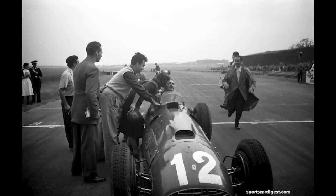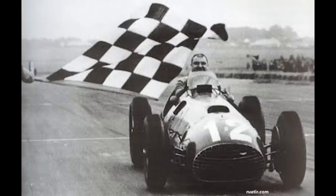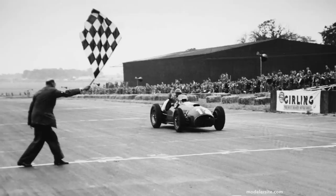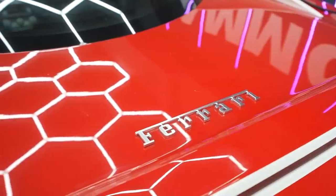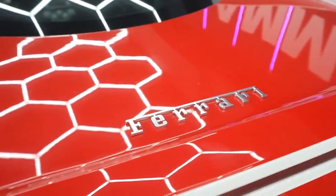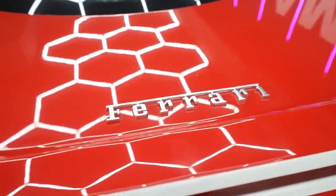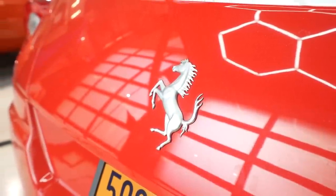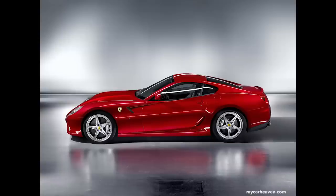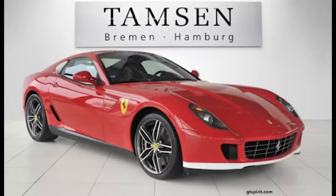In 2011, Ferrari celebrated its 60th anniversary of its first ever F1 victory at the 1951 British Grand Prix in the 375 F1. To celebrate their first win 60 years earlier, Ferrari launched a special '60 Years of Victory in Formula One' package on the 599s called the 599 GTB Fiorano 60 F1, which is in the studio today. This special edition came in three different liveries: the 375 F1 livery, which is basically the historic red, the 150° Italia 2 livery which has a little bit of white on the front lip, and the 150° Italia livery.